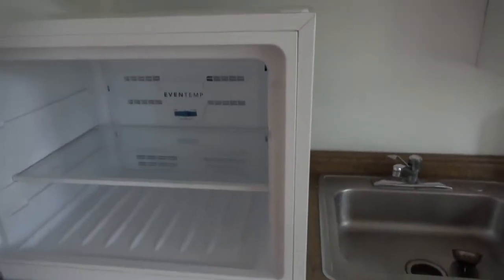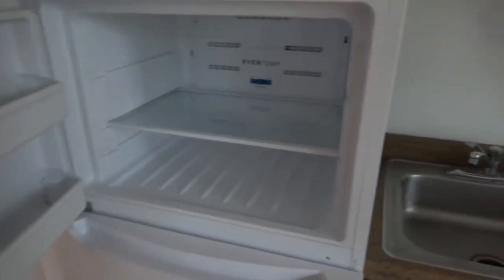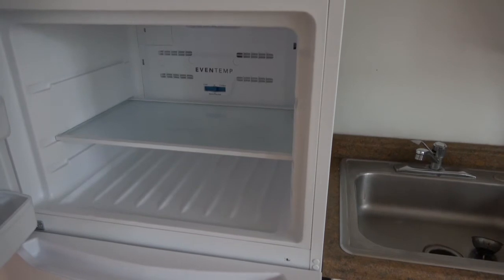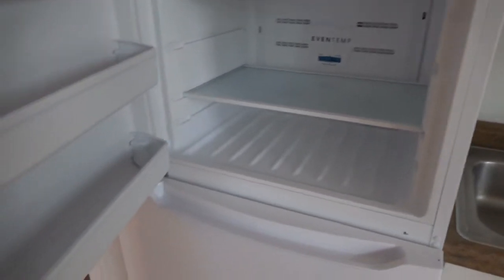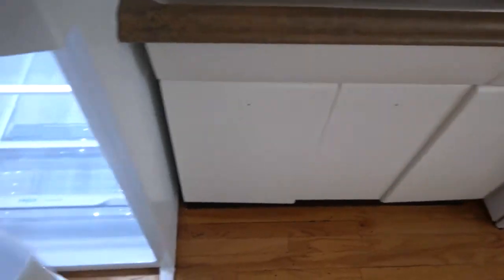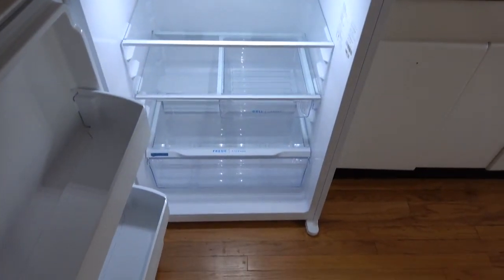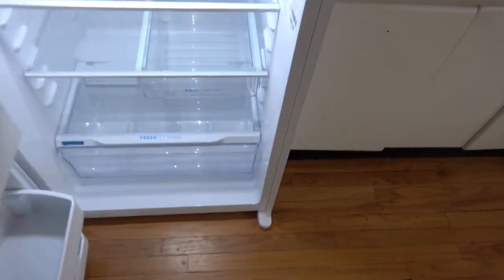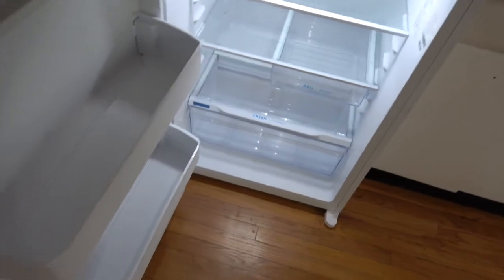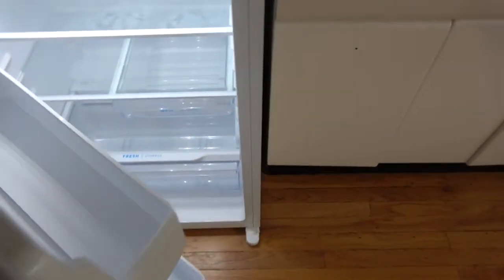The fridge — this looks like it is brand new. It's about 5'6" to 5'8", with nice freezer shelves to the left. It does not look like it's ever been used. I was looking for the papers that come in the crisper drawer — it doesn't look like it's ever been used, but I don't see the papers either. So maybe it's not brand new, but it's real close.